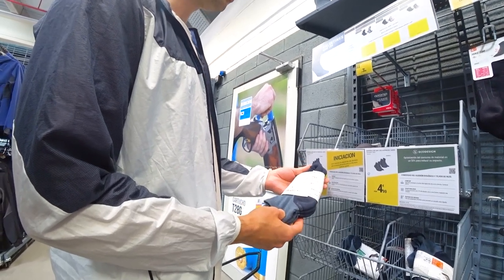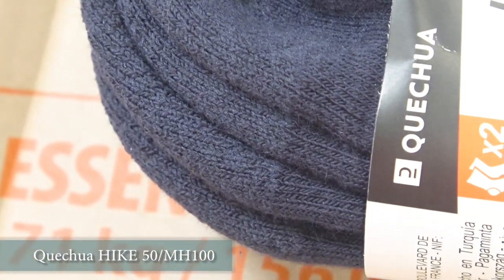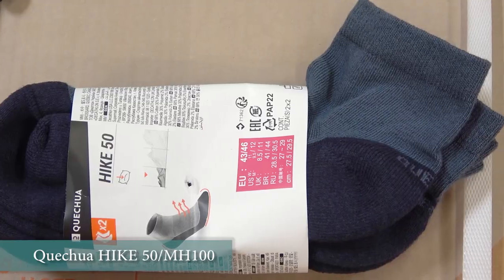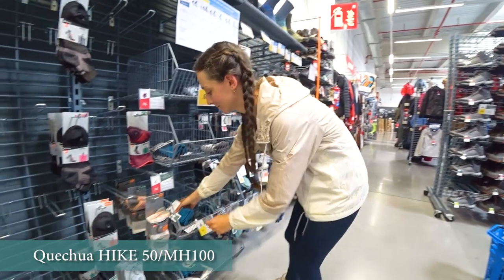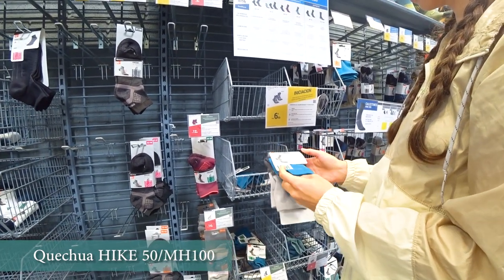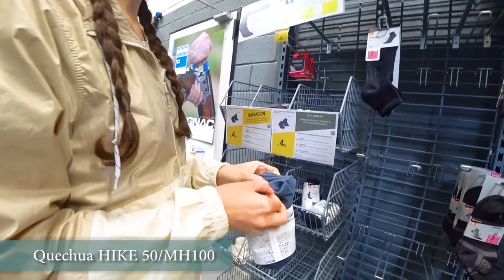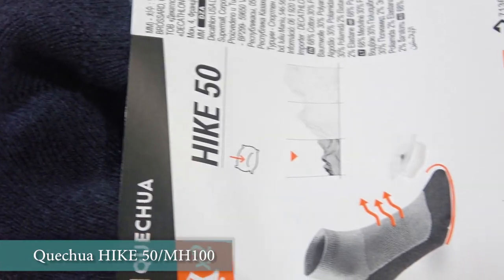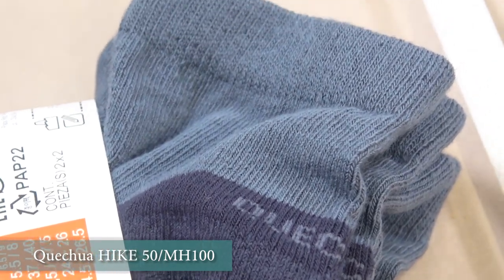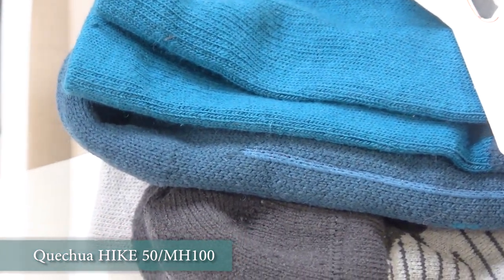For the socks we prefer two models and they coincide both for men and women: the Quechua Hike 50 and Quechua MH 100 as the budget option. Don't be deceived by the price — they are a nice sock with a decent lifespan. They have denser solid fabric in the feet and toe area that protects your feet and toes and prevents wiping. Socks for hiking should be thick enough to withstand the extra weight and constant rubbing. The next level would be the Quechua MH 500 line — similar but offering even more protection with denser fabric and they will serve you for longer. We prefer medium height for the socks — short is not comfortable and long we find excessive.